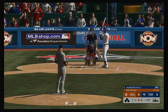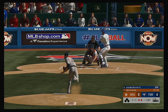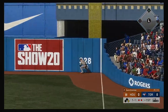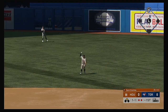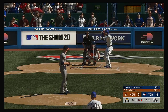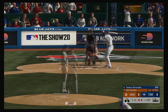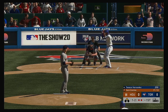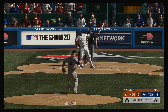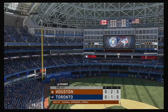Bases are empty with two gone, and that brings up the exciting Lourdes Gurriel Jr. A swing as he shoots this down the right field line — that'll get down for extra bases. It finds the wall down near the 328 sign, and he'll coast into second with a two-out double. To the plate now, Oscar Hernandez. The inning goes away on a swing and a miss at a ball way outside the strike zone.